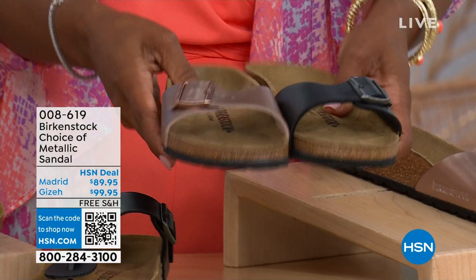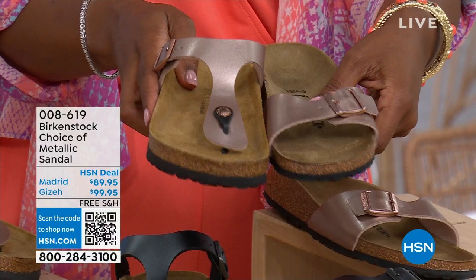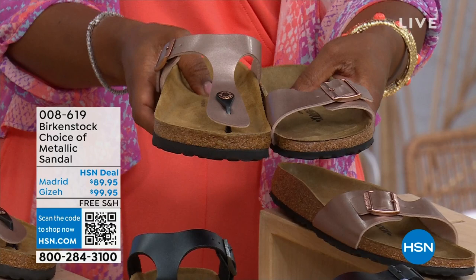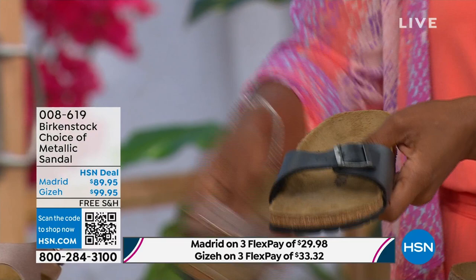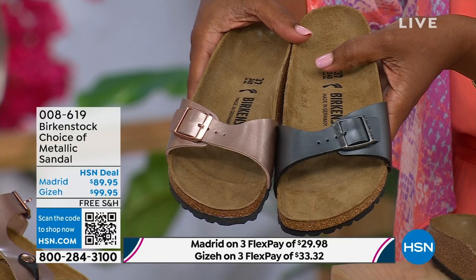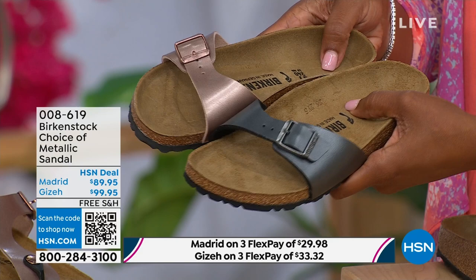Giza goes between the toe and Madrid does not — it's a really great slip-on. Same colors, same sizes from size five to eleven and a half. Shipping is free and you do have flex pay on these as well. Let's start with the Madrid first, because that's where it all began. That is the very first Birkenstock shoe ever made. A lot of people say, 'Oh, the Arizona,' but the Madrid is actually the very first Birkenstock shoe. I love this shoe because it is really dainty on the foot. It has that one single band, which everyone is loving right now — everyone's loving a slide right now — and it's fully adjustable.